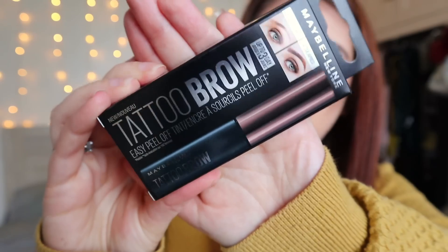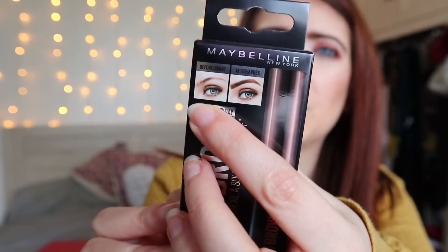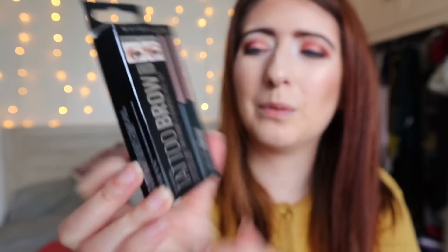The second product I picked up was this tattoo brow peel-off colouring kit. You put it on your brows once or twice a week, peel it off, and it's pre-coloured your brows so you don't have to fill them in as the week goes on — meant to save time and energy. I got the shade dark brown; not sure how that's going to pan out but I'll give it a go and do a video on it. There's a cute before-and-after picture showing the result.